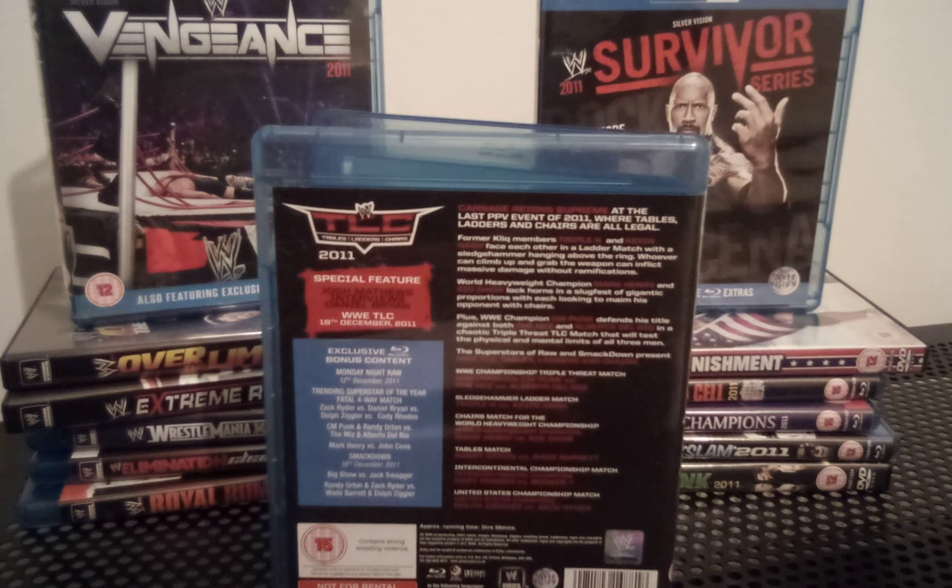Moving on, we had Air Boom against Primo and Epico for the WWE Tag Team Championship. That wasn't a very good tag match. It could have been better contenders than Primo and Epico — no disrespect to those guys, but they just seemed like a weaker tag team compared to others that could have been on offer at that time.